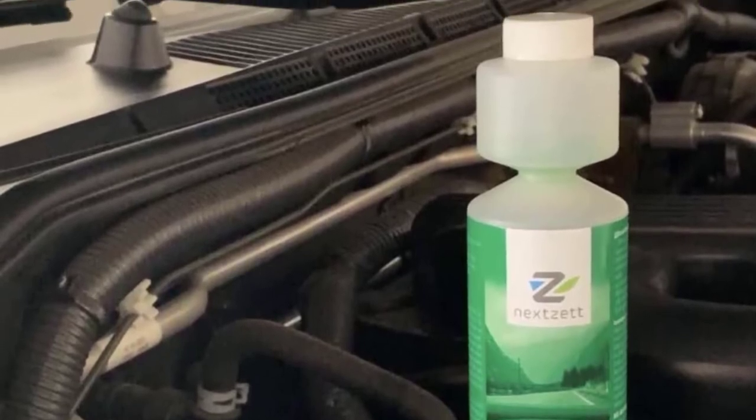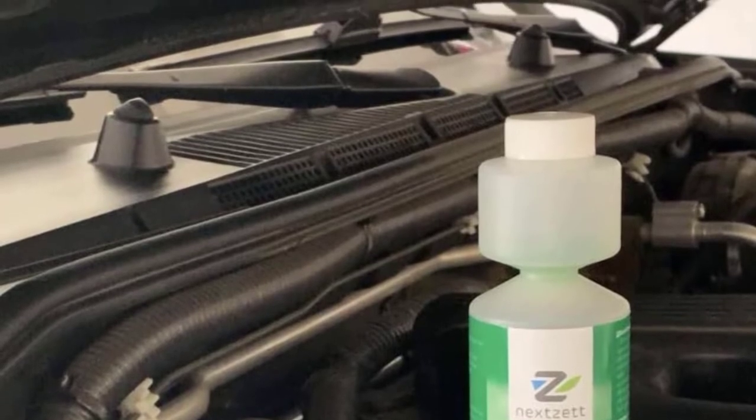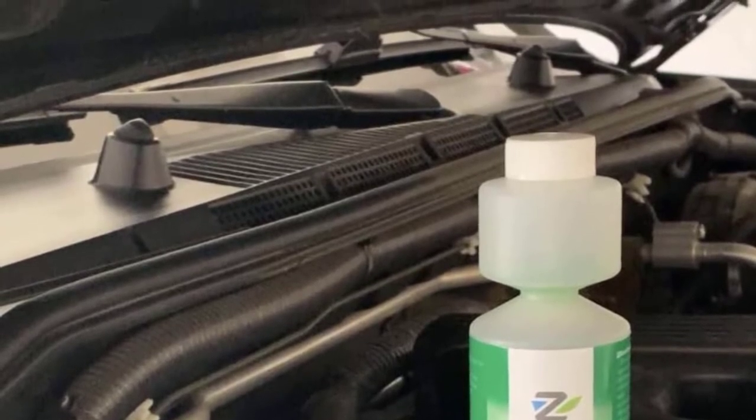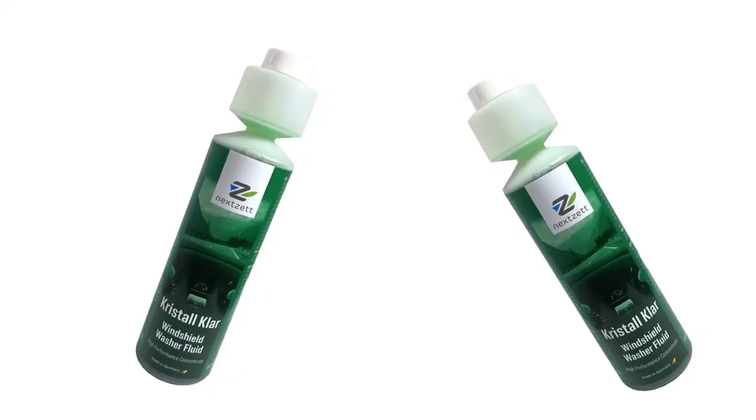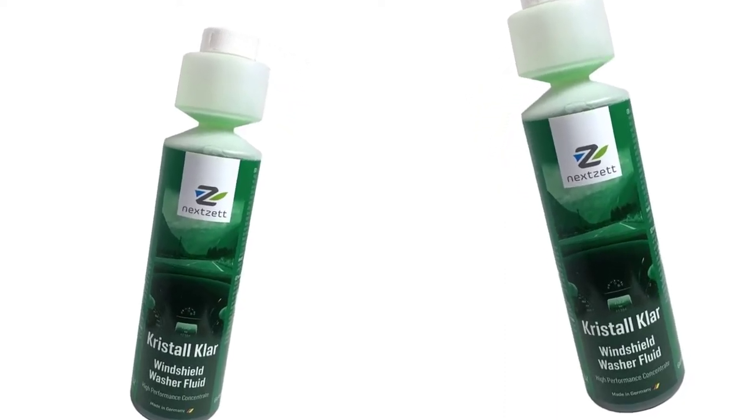It can effectively remove various types of dirt, bug splatter, and more. It's a highly concentrated solution that performs excellently and guarantees you a clear and streak-free view by removing all forms of dirt, and leaving a protective barrier to keep your windshield free from bugs, smears, and annoying residue.